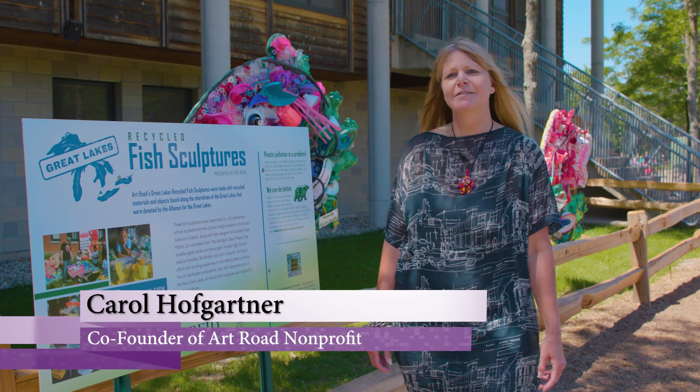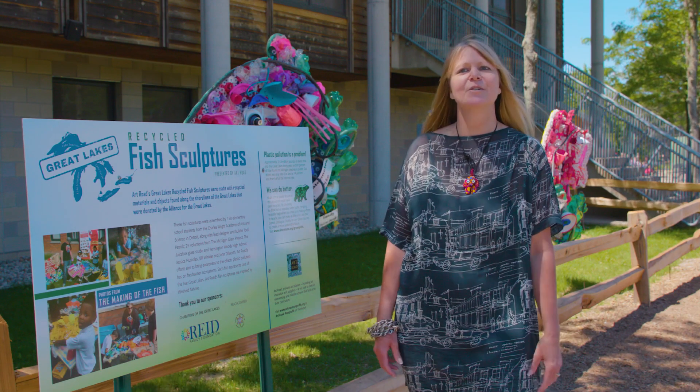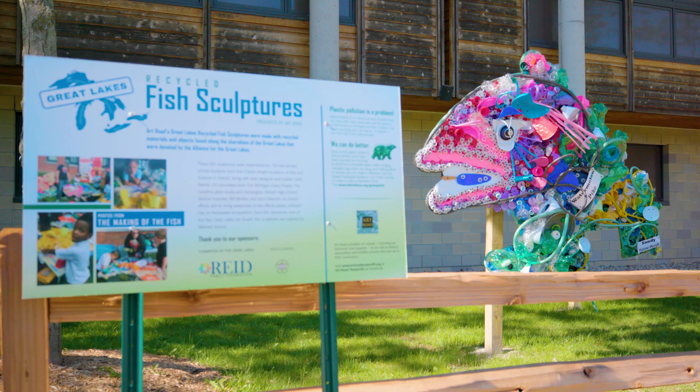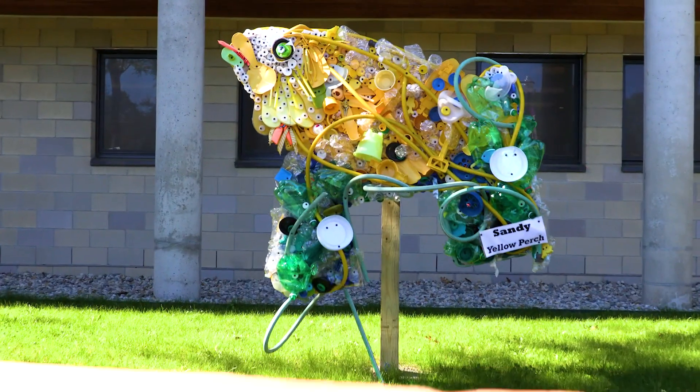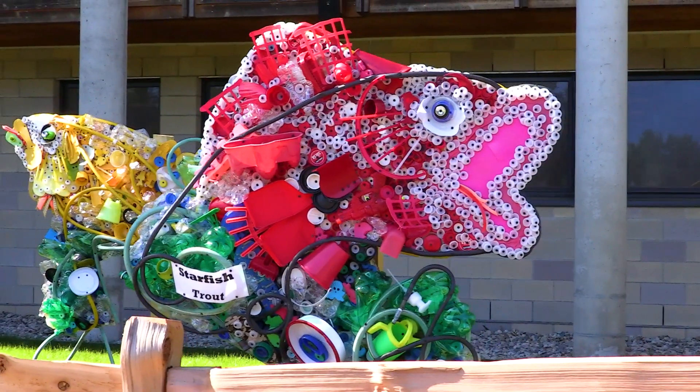I'm Carol Hofgartner with Art Road non-profit, co-founder. What we do is bring art class back to schools in Detroit. Today we are at the Detroit Zoo with our Great Lakes recycled sculptures that our students built in the art rooms.